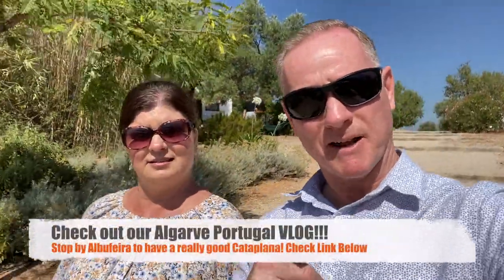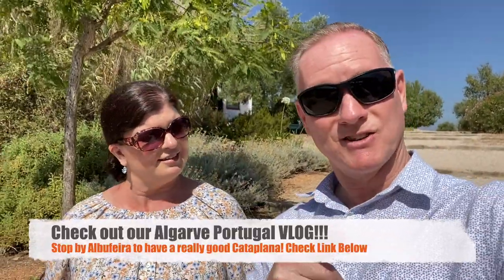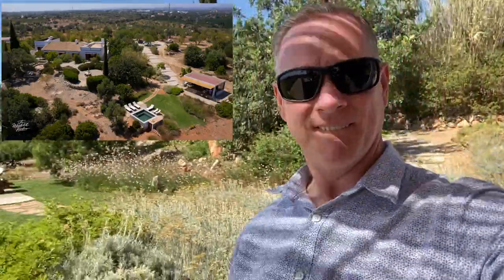The cataplana! It's going to be chicken cataplana. So if you remember the fish cataplana from earlier at that one place, we're going to actually do the chicken one — that'll be really suitable. We're going to do the vegetarian one too. But take a look at some views here — the views of the farm. See the little pool? I may jump into it later.